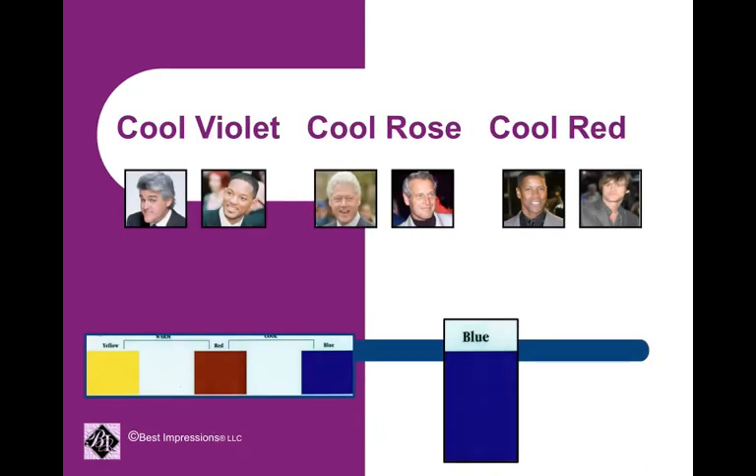Cools predominantly have blue in their skin undertone. Cool violets have a lot of blue with very little red. Cool roses have an even balance of red and blue. And cool reds predominantly have red, but still have blue mixed in their skin undertone.